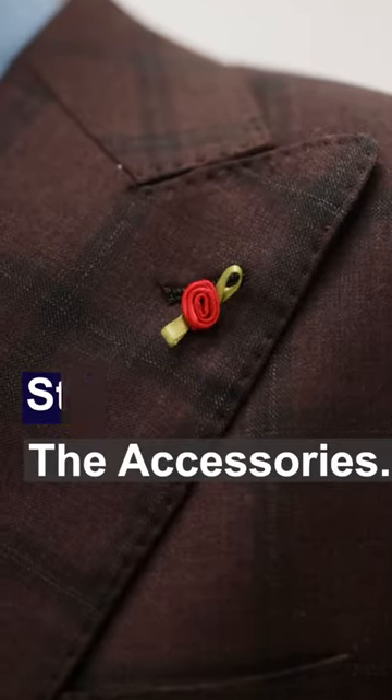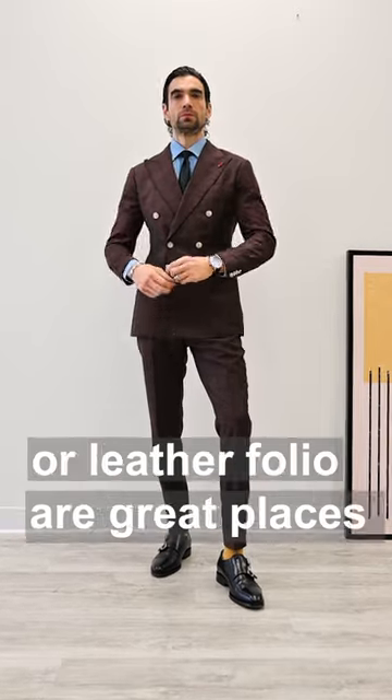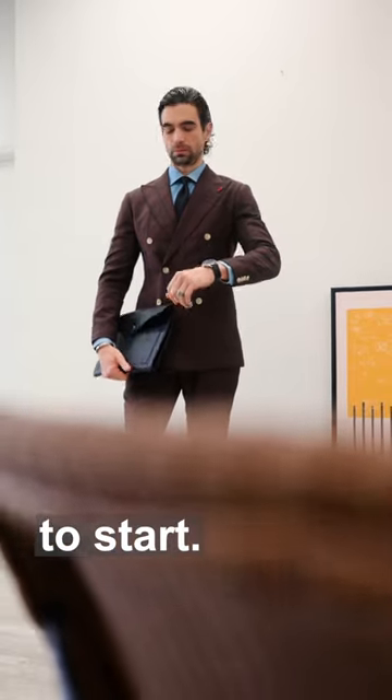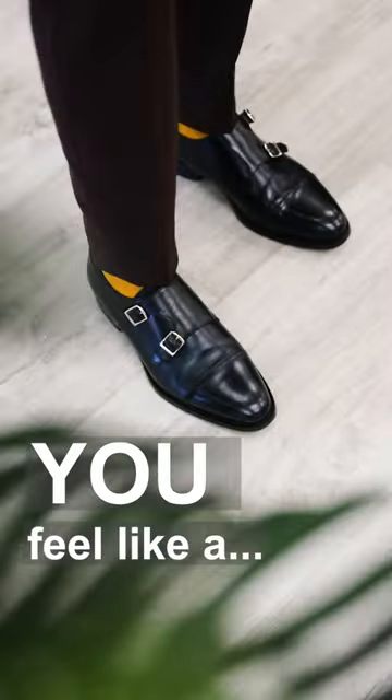Finally, pick the right accessories. A stainless or leather strap watch, minimalist jewelry, and a slim briefcase or leather folio are great places to start. And that's all, folks — five killer tips that'll make you feel like a million bucks.